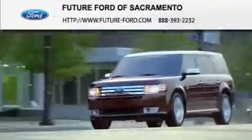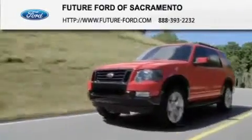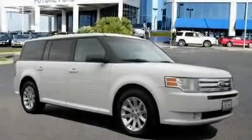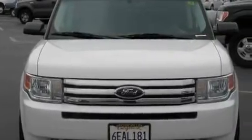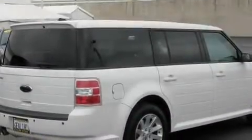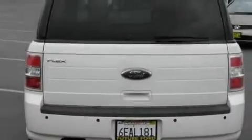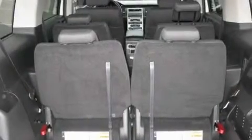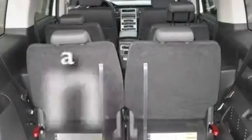Another fine vehicle offered by Future Ford of Sacramento — this is a certified pre-owned 2009 Ford Flex, functional utility for a modern lifestyle. It has a 3.5-liter six-cylinder engine and a six-speed automatic transmission. Its top features include a power driver's seat, heater vents for rear seat passengers, cruise control, a CD player, a leather-wrapped steering wheel, aluminum wheels, a security system, a low tire pressure indicator, and steering wheel-mounted controls.